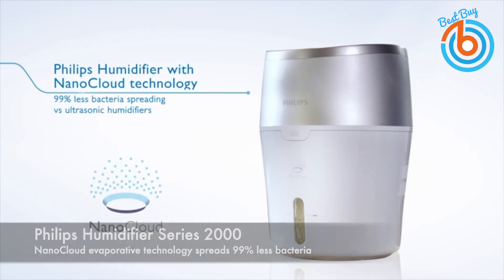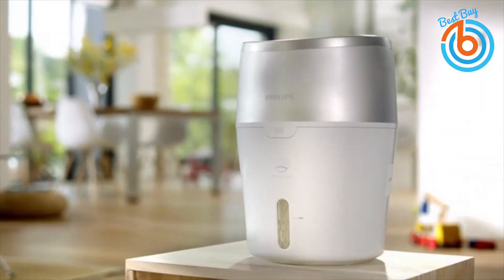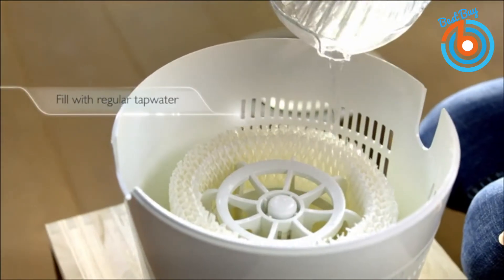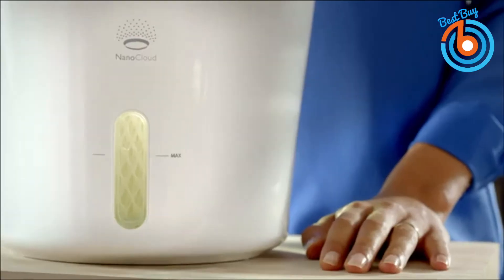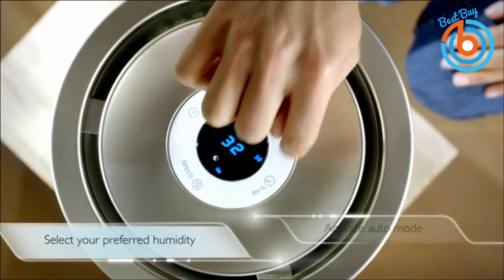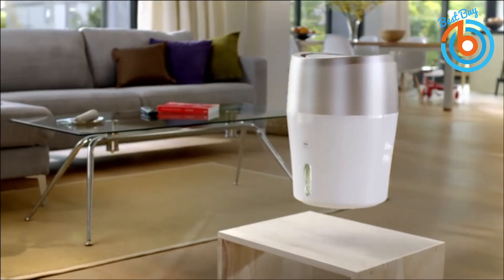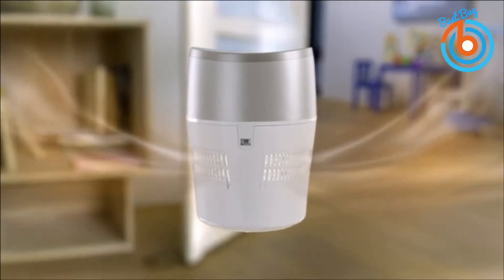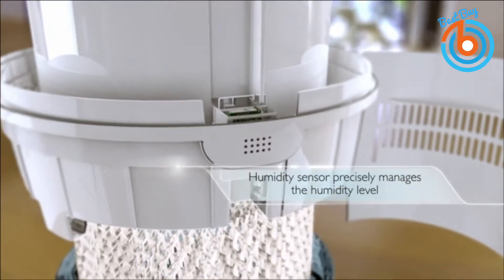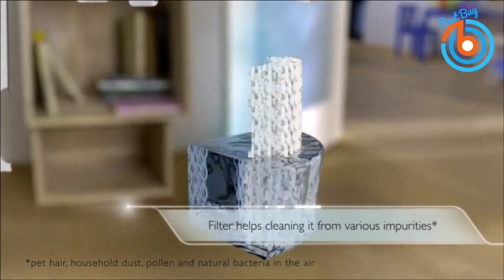This is the Philips Humidifier Series 2000. You can just use tap water and then select your preferred humidity with auto mode to get it into action. Its nano cloud technology uses a natural evaporation process which draws dry air in, adds water molecules to the air, and emits humidified air into the room. Its smart humidity sensor precisely manages the humidity level until the set humidity level is reached.